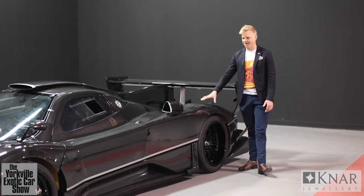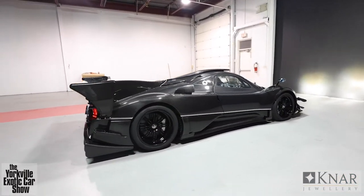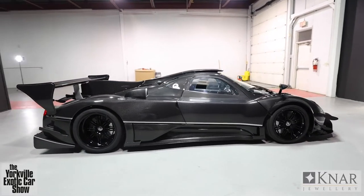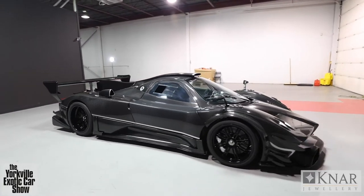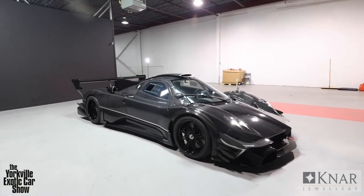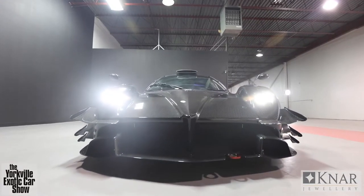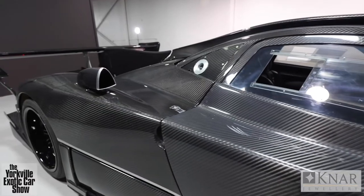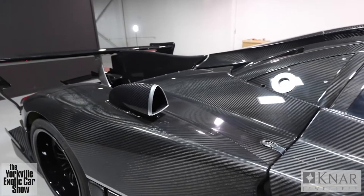For a car built purely out of carbon fiber — carbon titanium chassis — every element was built with no limits. There was no restriction, there was no government ruling. It was Horatio Pagani and his engineering team that went to the greatest depths to find every ounce of performance possible out of the car, from the lightweight carbon ceramic brakes to the car itself being built out of carbon titanium.